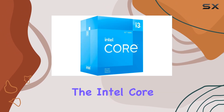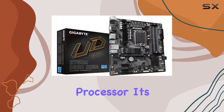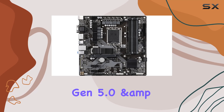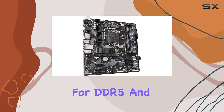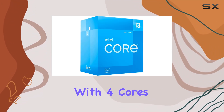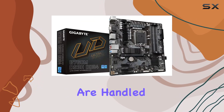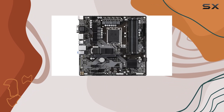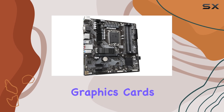Moving on to the Intel Core 12th Gen i3-12100F processor, it's a game changer for productivity enthusiasts. Boasting PCIe Gen 5.0 and 4.0 support, along with compatibility for DDR5 and DDR4, it's tailored for peak performance. With four cores and a turbo frequency up to 4.3 GHz, tasks are handled swiftly and efficiently. While it lacks integrated graphics, its focus on raw processing power makes it a perfect match for users with dedicated graphics cards.